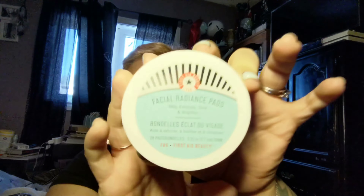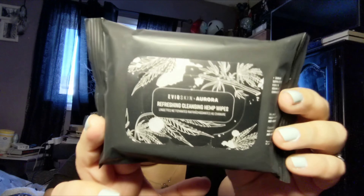There are a couple things I'm not going to try in this video. For example, the Facial Radiance Pads by First Aid Beauty, which help to exfoliate, tone, and brighten — I've already toned my face, and these don't have ingredients listed on them, so I want to look up the ingredients before I try them. I don't want to put them on on camera and possibly get a bad reaction, especially since I have to work all day. The other thing I'm not trying is the refreshing cleansing hemp wipes, just because I have no makeup on right now and I'm about to put makeup on.